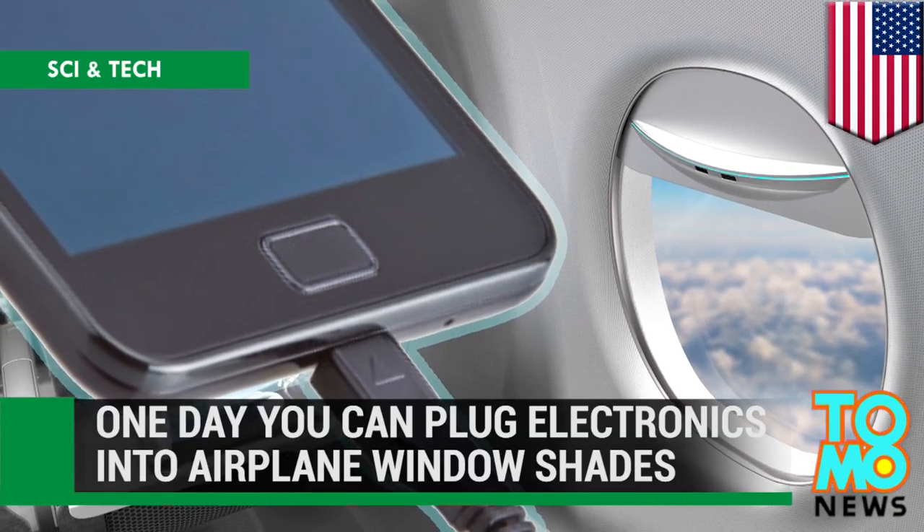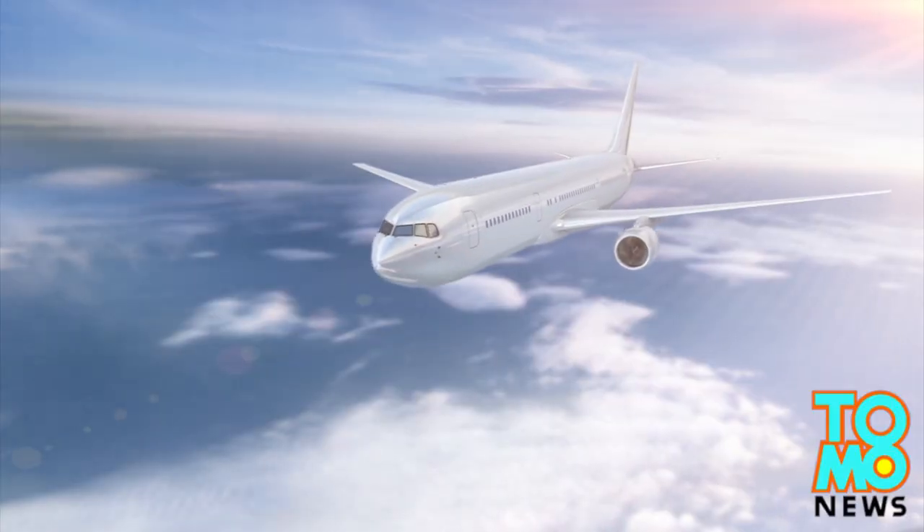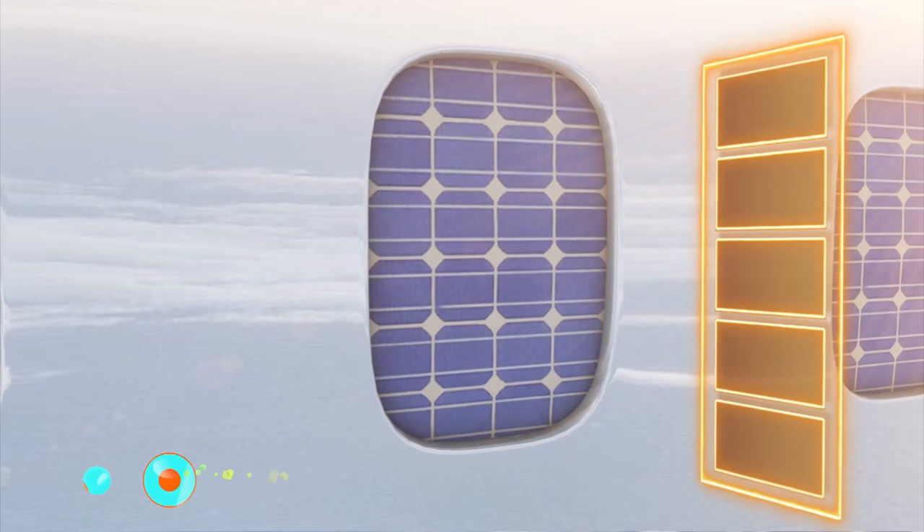BE Aerospace has filed a patent for airplane window shades that are equipped with solar panels, in what could be described as electricity-generating window shades.